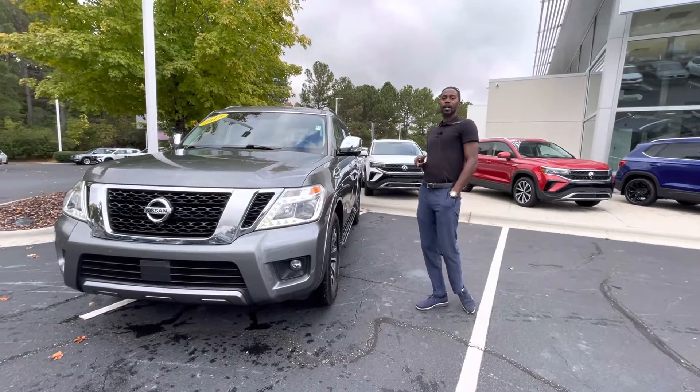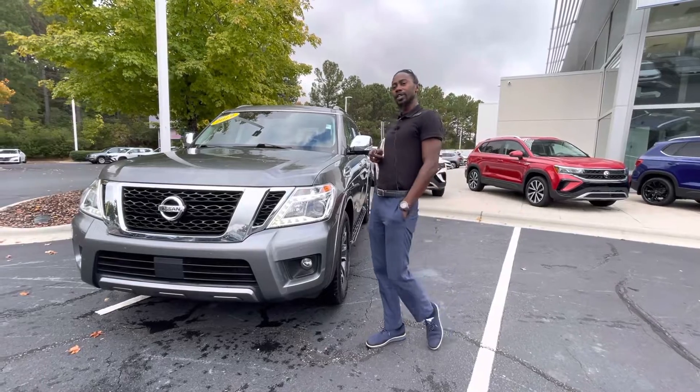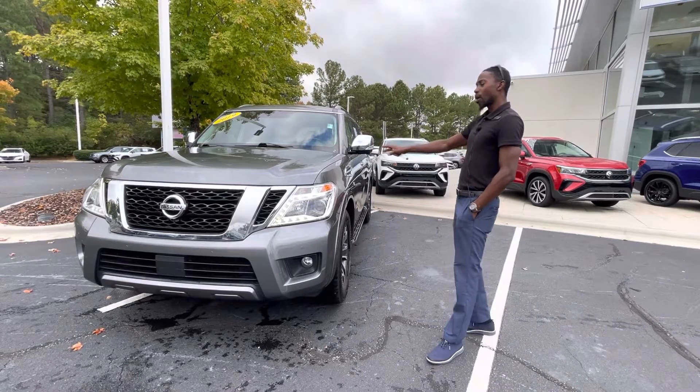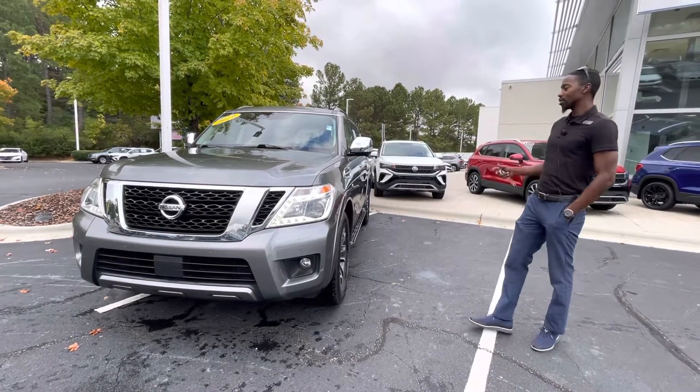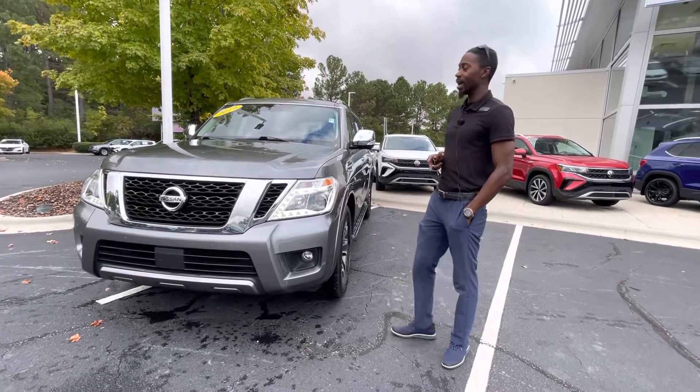Hello, my name is Jason. We're here at Carolina Volkswagen on this nice day. I wanted to show you a quick glimpse of this 2019 Nissan Armada SL. This is one of the top-of-the-line models, and we have not had this vehicle too long, but it has a lot of features.